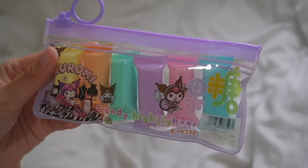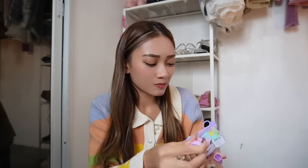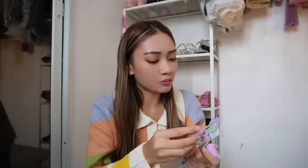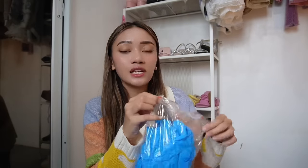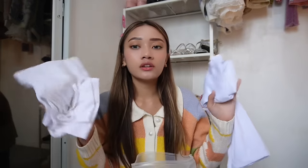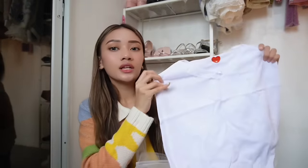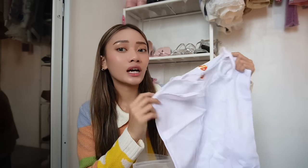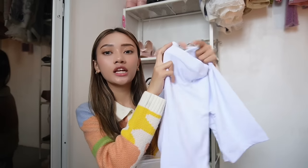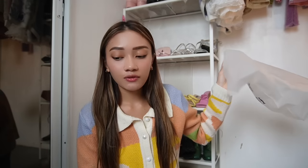I got some more highlighters — Kuromi ones, super cute. I also got non-sterile examination gloves. I got some camisoles and undergarments — I bought two undershirts because I prefer wearing something underneath. I also got some cycling shorts, slightly longer than the usual. That's everything I got from Divisoria.